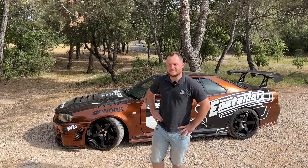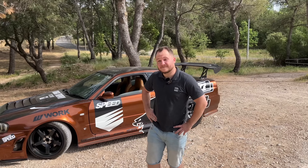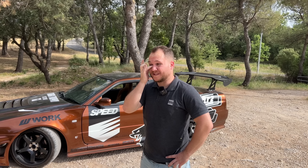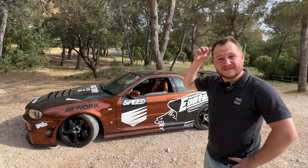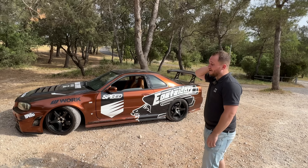Place à la vidéo. Je vous retrouve donc avec Anthony — merci beaucoup de m'avoir accordé un peu de temps pour me présenter ton auto. On est sur une auto un peu spécifique : on est sur une Nissan Skyline R34. Anthony, présente-moi ta voiture qui a une petite particularité : c'est une réplique. Alors, bonjour à tous. Donc Anthony, 30 ans, un peu passionné de la japonaise. Je vais vous présenter ma R34 GTT. À la base, c'est une GTT que j'ai importée en juillet 2020, totalement d'origine, noire de base.